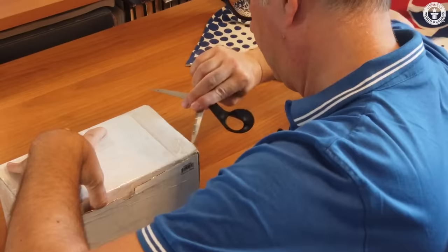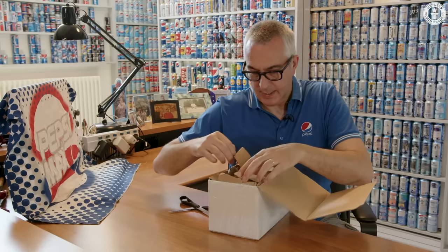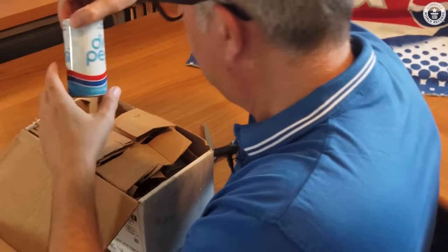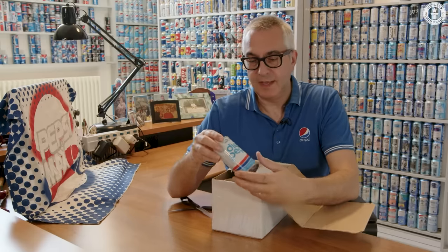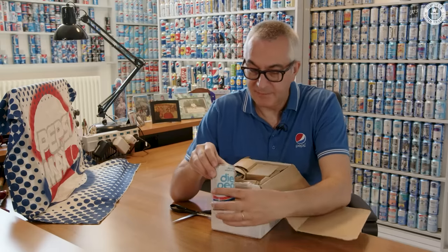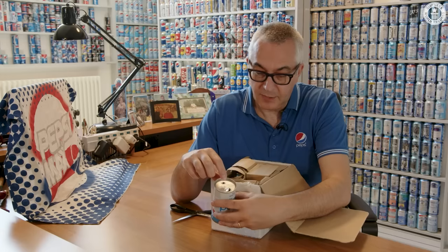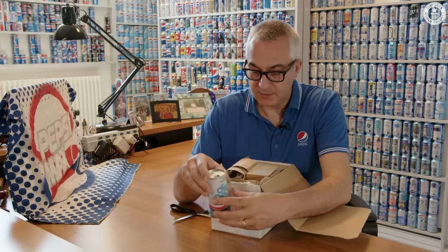I received this box with Pepsi cans from another collector from Canada a few days ago. So we are now going to open it and check what's inside. Very well packed. Some old cans from the late 70s and early 80s from Canada. It was a very strange opening system developed just in Canada, where you push a button and the other part opens so you can drink it.